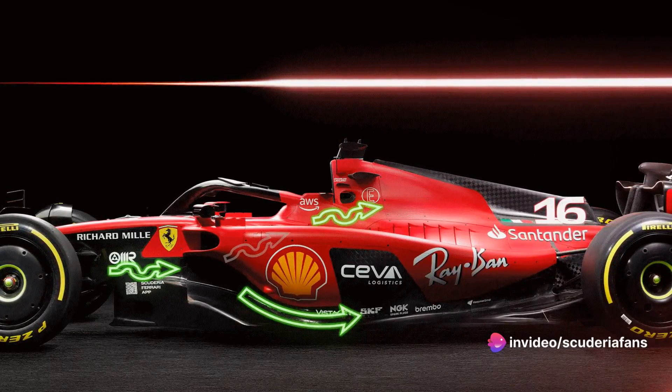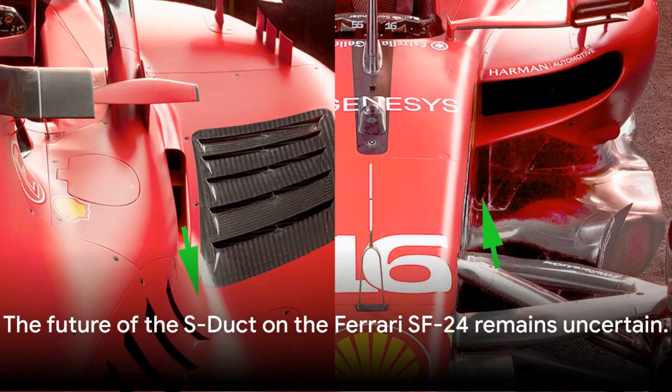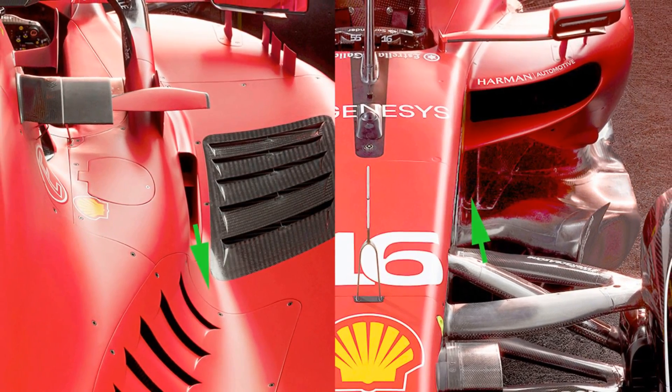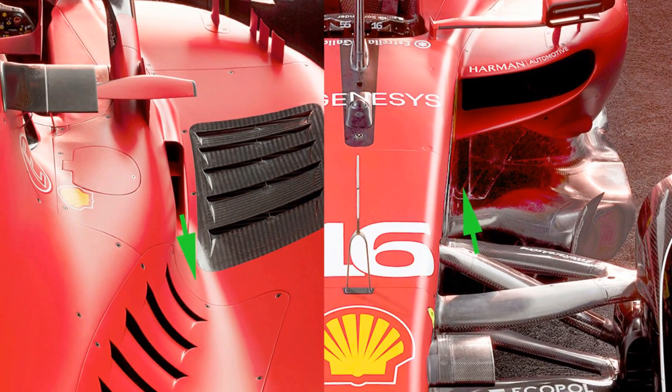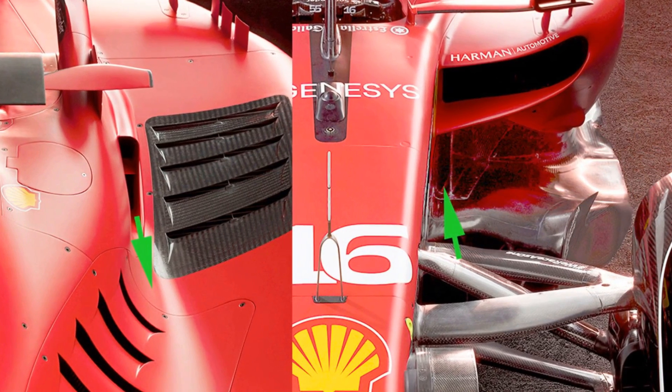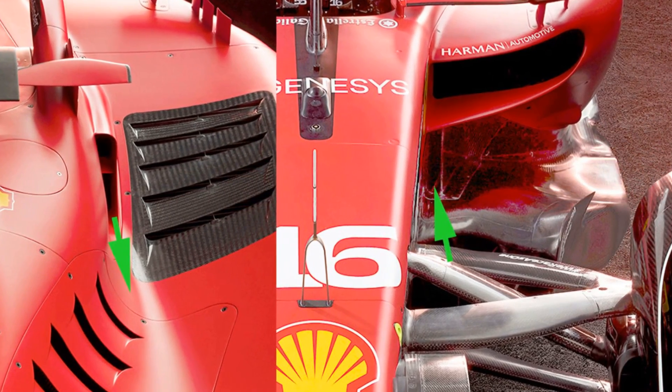As we inch closer to the big reveal on February 13, the future of the S-duct on the Ferrari SF24 remains uncertain. One thing's for sure though — the Maranello team is clearly pulling out all the stops to close the gap on Red Bull in the 2024 Formula One season.